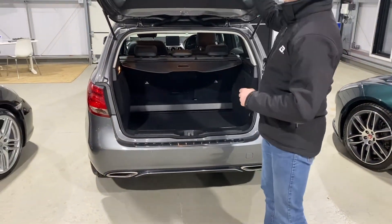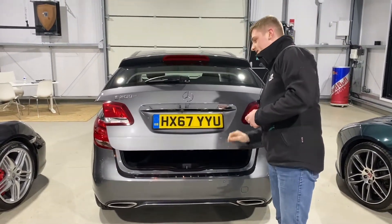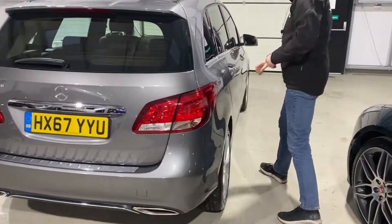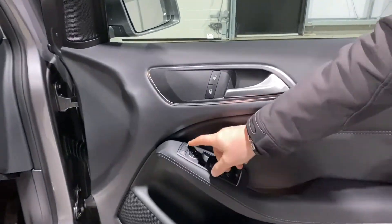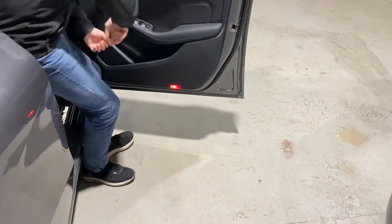The boot is very light considering its size, so very easy to operate. Coming around the driver's side, there are all electric windows and electrically adjustable door mirrors as well.